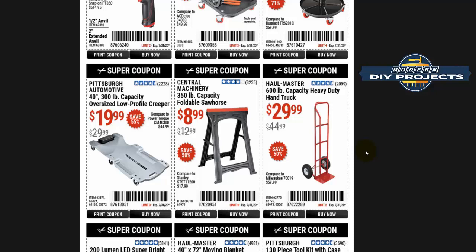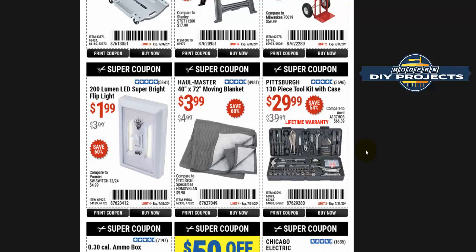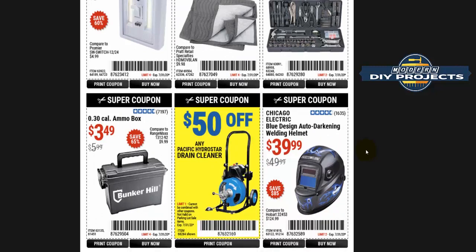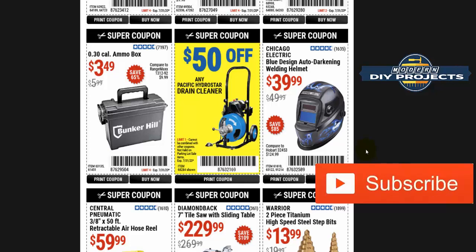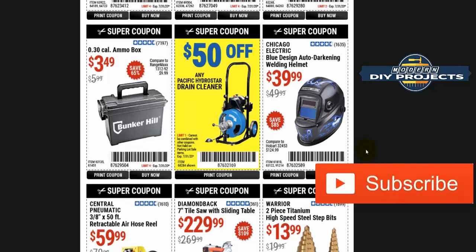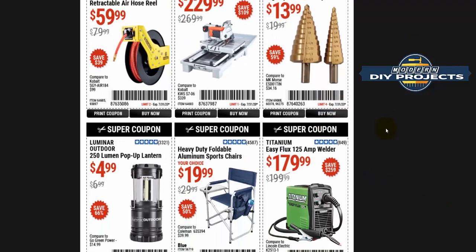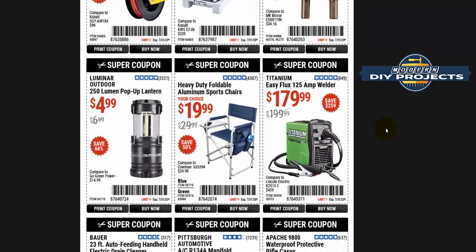A lot of people on YouTube talk about Harbor Freight videos, but unfortunately many of them have never used these products, so they can't give you good information. I have been shopping at Harbor Freight for about 20 years and have actual hands-on physical experience — the good, the bad, etc. That's one good reason to subscribe to my channel. I also track prices very closely, so I can tell you which coupons are good and which you should stay away from.